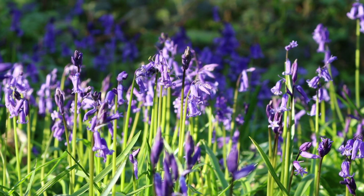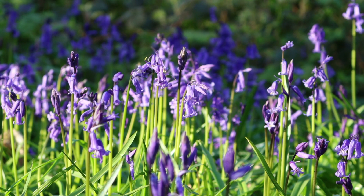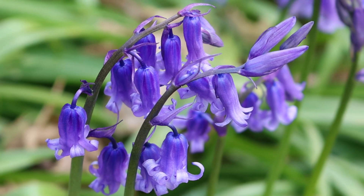Their bulbs have roots that contract and pull the bulbs deeper into the soil, up to 3 to 5 inches. Because of this, they don't grow so well on the shallow, chalky soils prevalent in the south-east of England.